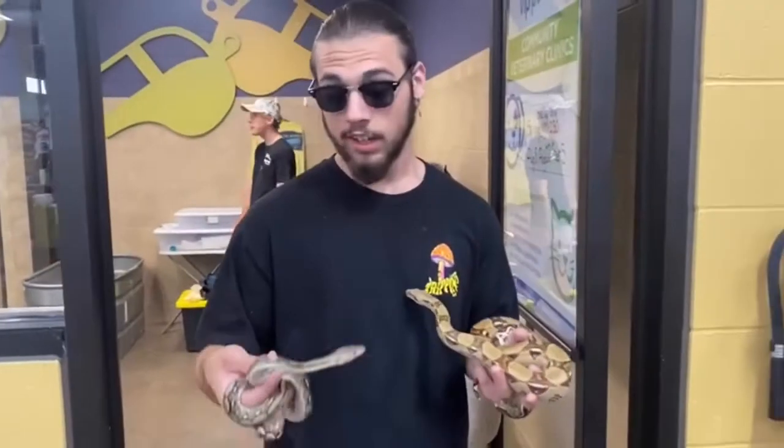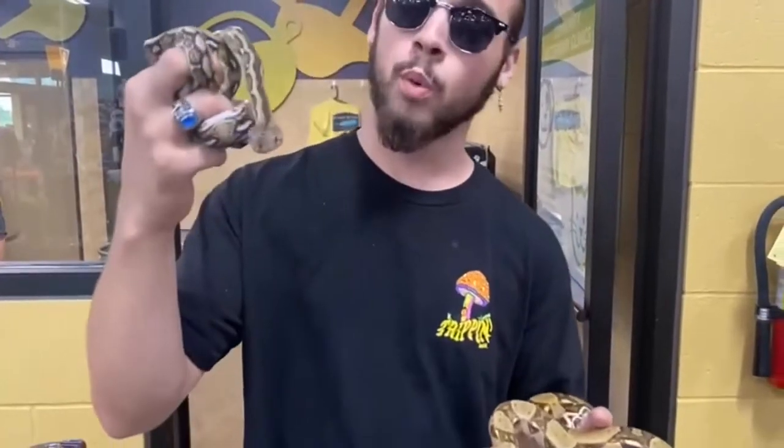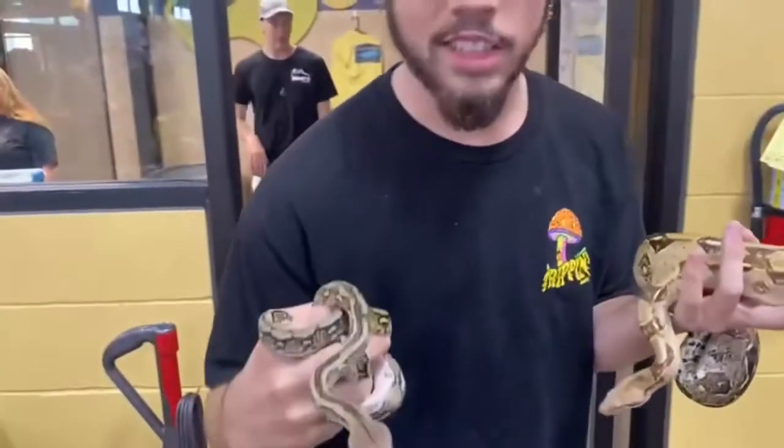So I'm here with a little Tiger reticulated python. This guy is super small right now, but he's gonna grow up and he could reach almost 20 feet in length. And then this, of course, is Lucifer, my common boa. He's looking beautiful as ever. We're gonna take a look at some beautiful snakes today.